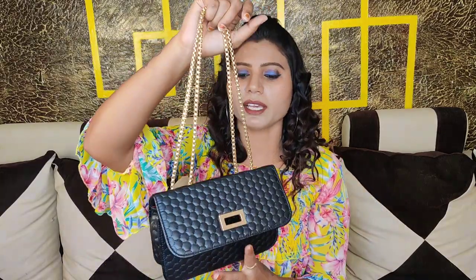This bag is very good — same brand, same quality, just a color change between black and brown. Both are great options.